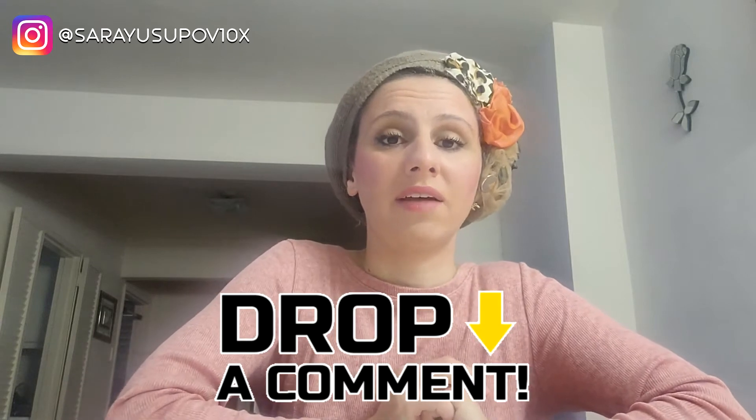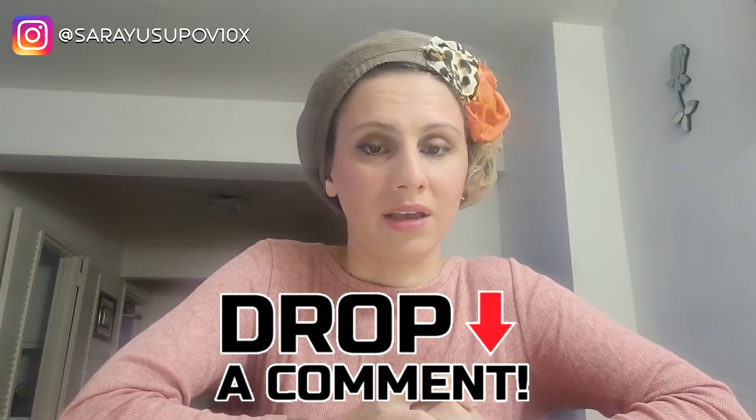If you're interested in staffing — which is based on contracts — let me know in the comments and I can make a video about that. Give a like if you're enjoying the content so far and stick around for more.